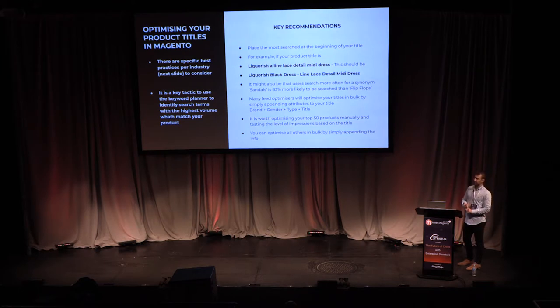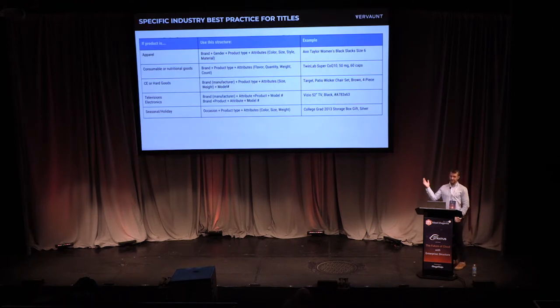We typically recommend doing this manually for around 50 of your top products, and then you can do bulk optimizations by appending different product categories to your title. In general, optimize your top 50 sellers manually — this will really help your coverage in Google Shopping. It's also worth looking at synonyms: for example, 'sandals' are 83% more likely to be searched than 'flip flops', so you may even want to completely change your product title to match what people are actually searching for.